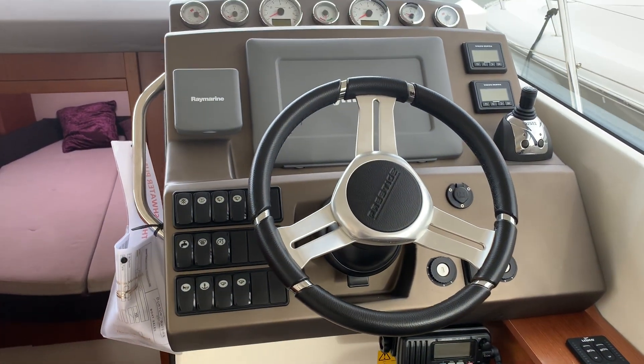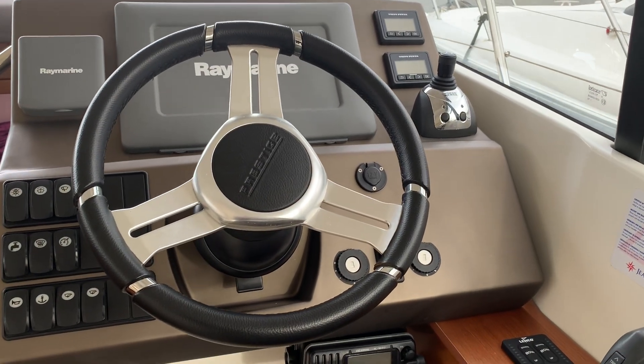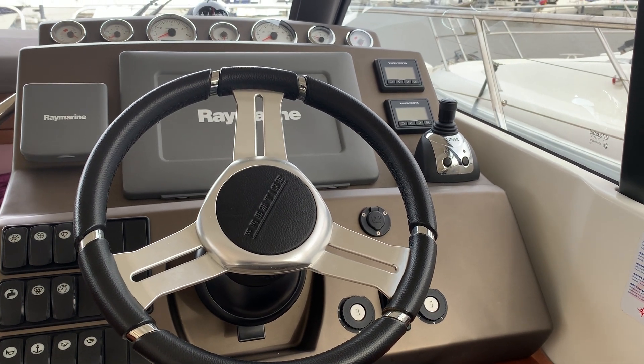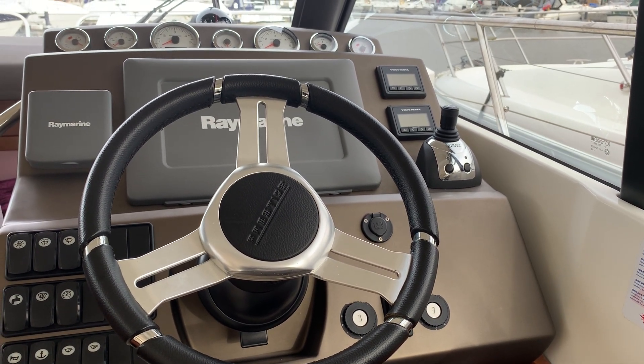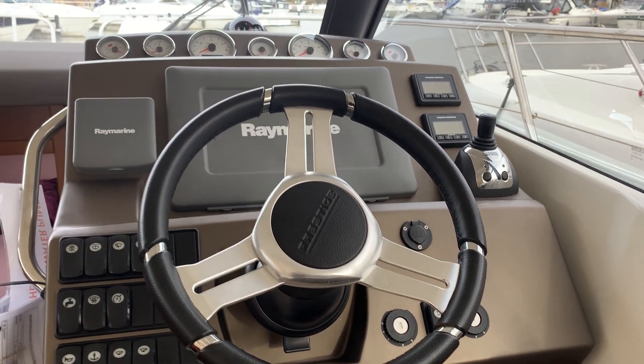Up on the helm here, she's got what was quite an expensive option — she's got the joystick control, so that allows you to operate both engines and legs independently, and whichever way you push the joystick, the boat will go.